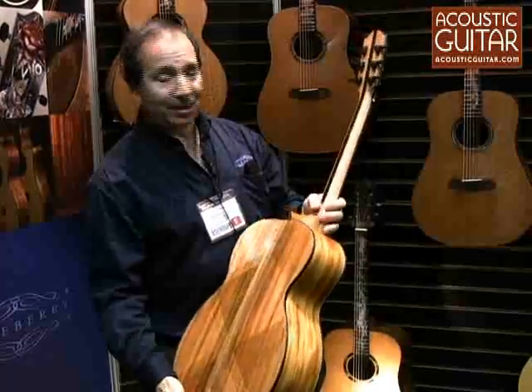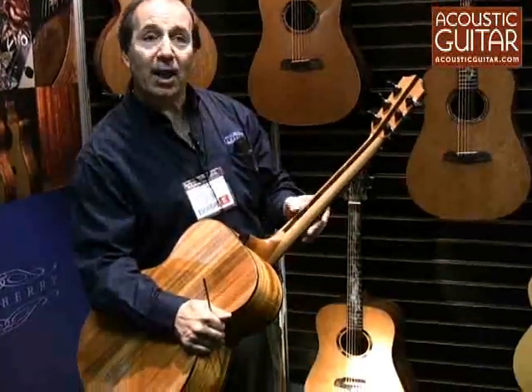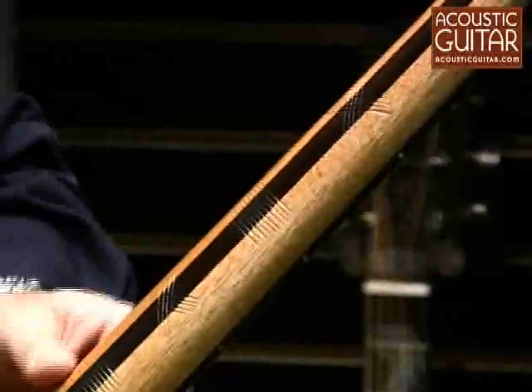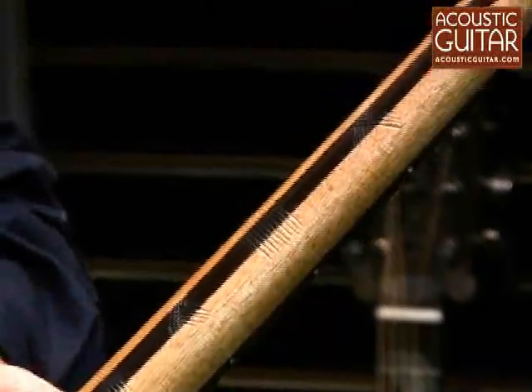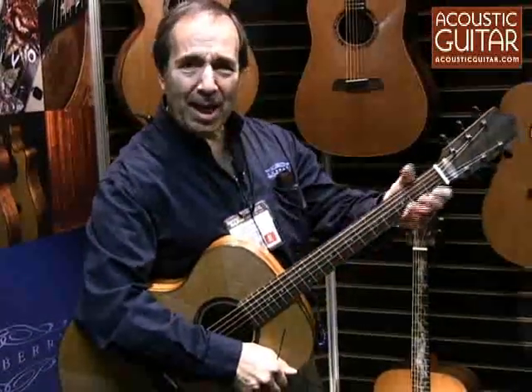On the back of this guitar, which is unusual also, we have the third, fifth, and ninth frets marked with grooves. So if you're playing and you don't particularly look down, which many of us don't, you can actually feel where you are in the process of playing the guitar, which is quite handy.